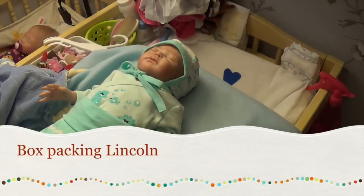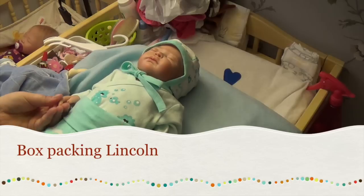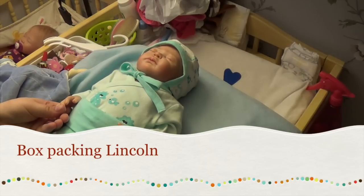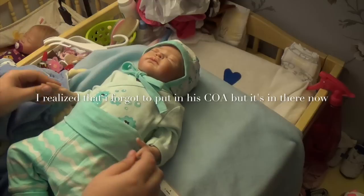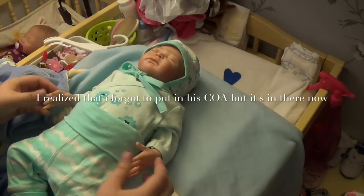Hi guys, so I'm gonna do a box packing video of Luki or Lincoln because he's now sold to a friend from a chat room here in Sweden about Reborns. Sofia, here is your baby boy.